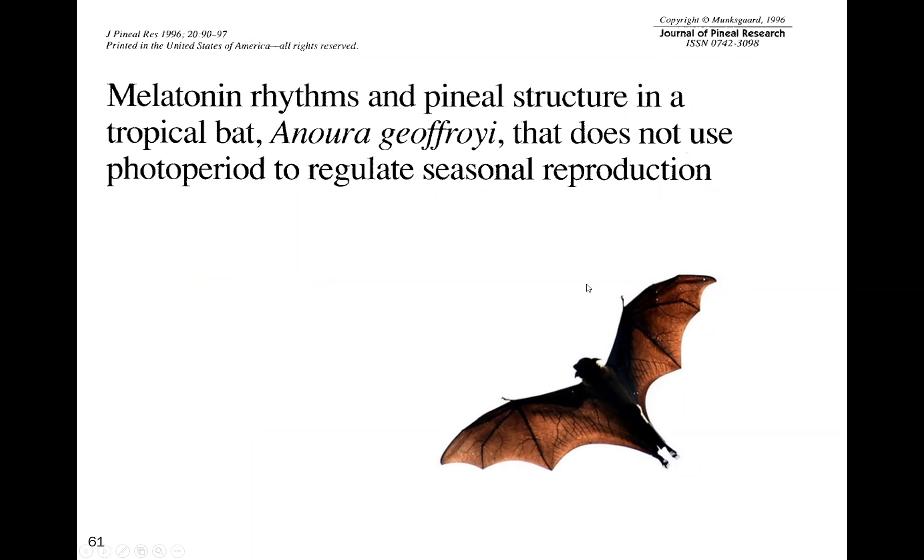Melatonin may seem bizarre to many people, but consider that bats harbor a whole host of coronaviruses yet don't become symptomatic. Bats have the highest plasma concentration of melatonin of any known species, and it appears the melatonin protects them. The benefit of melatonin in both prevention and death from COVID has now been well established; a New York study showed patients taking melatonin had a significantly reduced risk of dying, with a hazard ratio of 0.1.